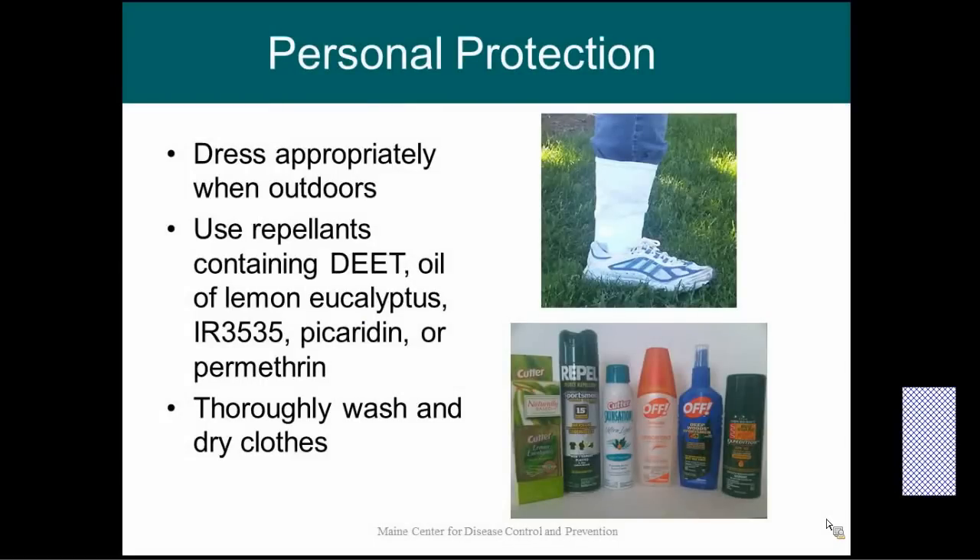When you go outside, dress appropriately. There are five EPA-approved repellents: DEET, oil of lemon eucalyptus, IR3535, picaridin, and permethrin. The first four are approved for use on clothing or on skin. Permethrin is approved for use on clothing only — you do not want to spray it directly on your skin. Anytime you use repellent, always follow the directions on the back, and after you've worn repellent, thoroughly wash and dry your clothes.